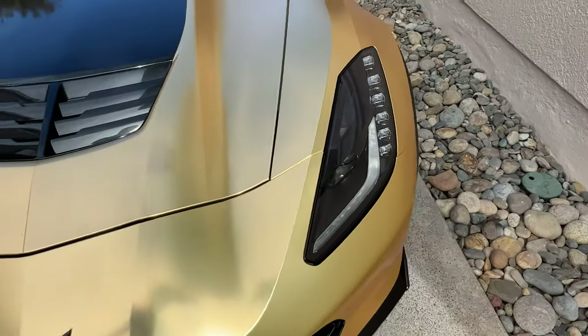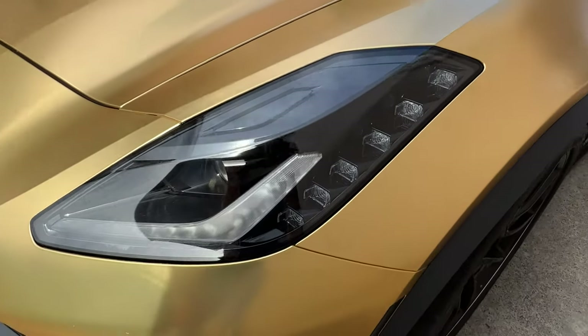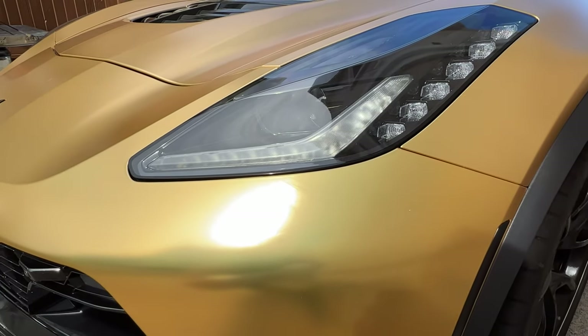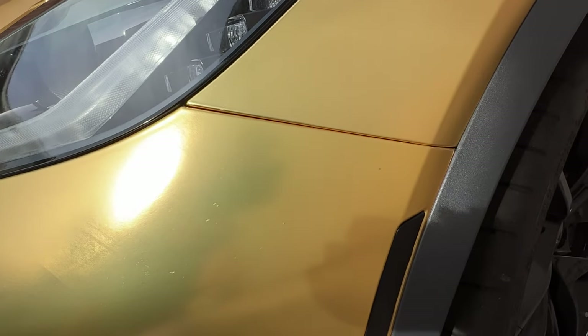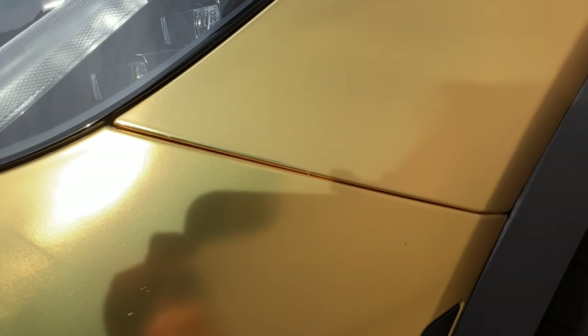Whereas Elite Auto Concepts in Concord did a pretty good job too, but the front bumper is atrocious and they've got to redo that. But you can tell that the PPF was installed beautifully on the rest of the car.